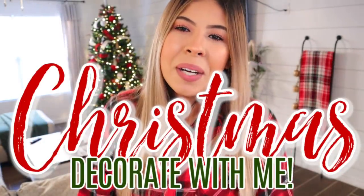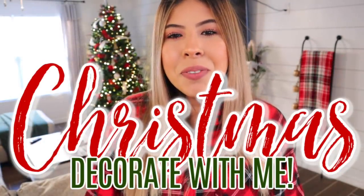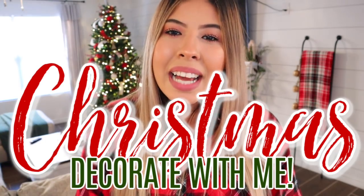Hello everyone, welcome back to my channel. Thank you guys so much for joining me for another Christmas Decorate With Me. I am so excited for this video because we will be decorating my dining room table as well as my coffee bar area.